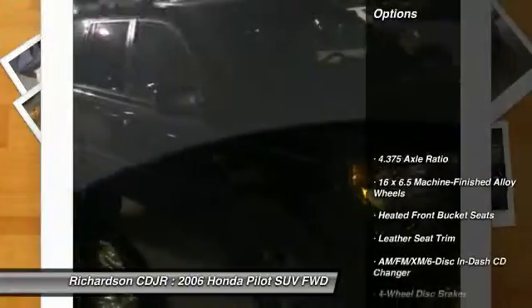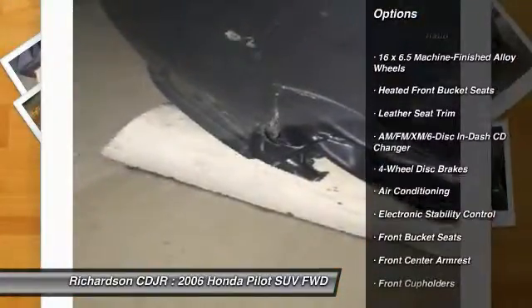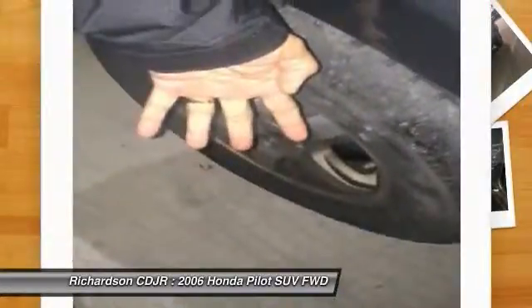Here are some of this vehicle's great options: traction control, dual airbags, air conditioning front, power steering, and AM-FM stereo with in-dash 6-disc CD changer.